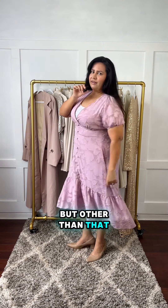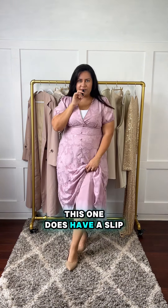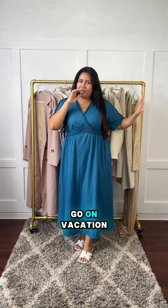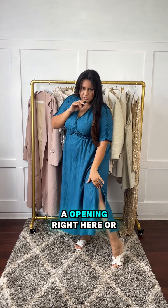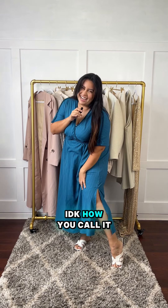This one does have pockets. I did have to wear a half top with this one because it was pretty low, but other than that it's really cute. This one does have a slip. This is giving 'let's go on vacation' — maybe it's the braided detail here that gives me beach vibes, or the color.